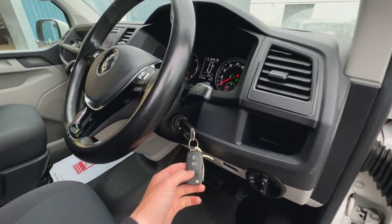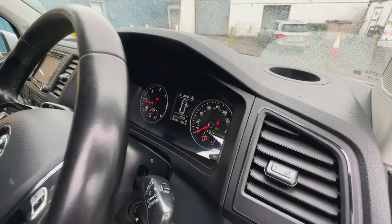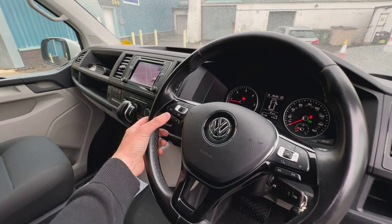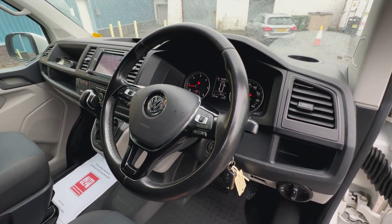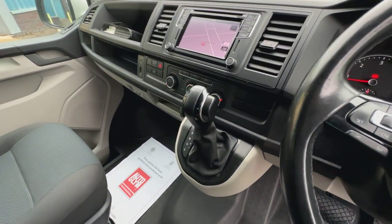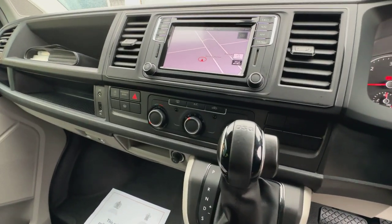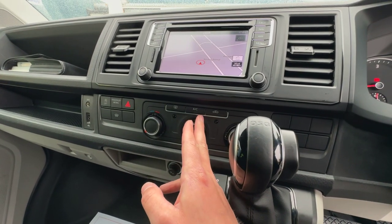85,196 miles, and you can see it's all idling correctly there, as it should do. Leather multi-functioning steering wheel — on the left-hand side you've got your cruise control settings, and on the right-hand side you've got your onboard computer controls. As I mentioned, this one's got the DSG automatic gearbox. In my opinion, that is one of the best gearboxes in any commercial vehicle — I think it's absolutely fantastic, so quick and really, really nice to use.